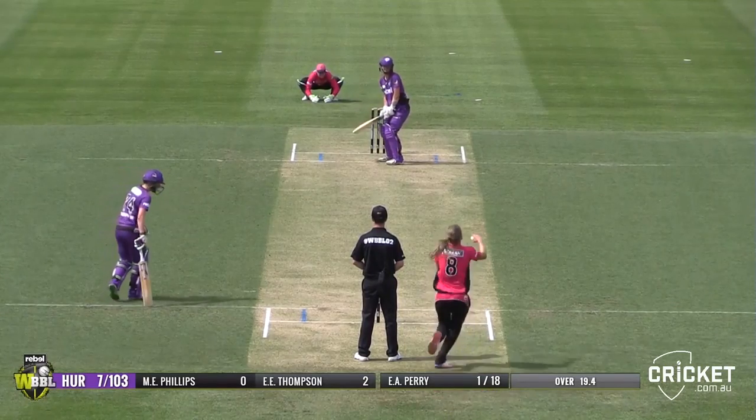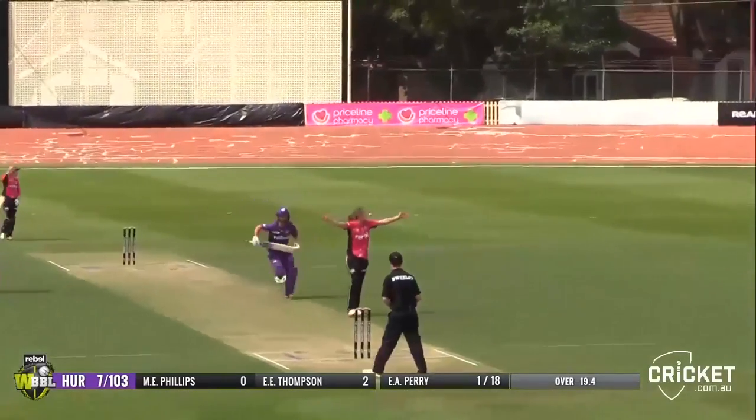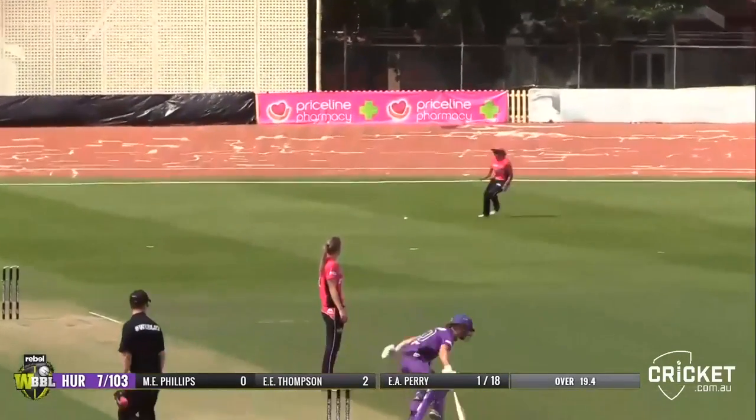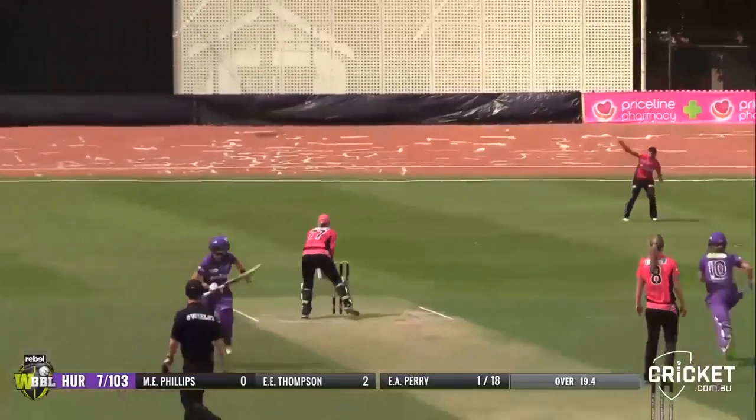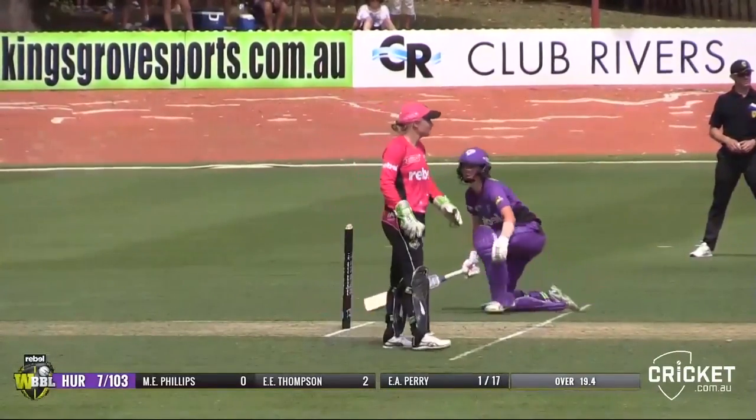Two balls remaining now. Full and straight, hit on the toe — huge appeal. Can't believe it's given not out. Going to come back for a second. Oh, and a direct hit would have had a wicket. Leg byes.